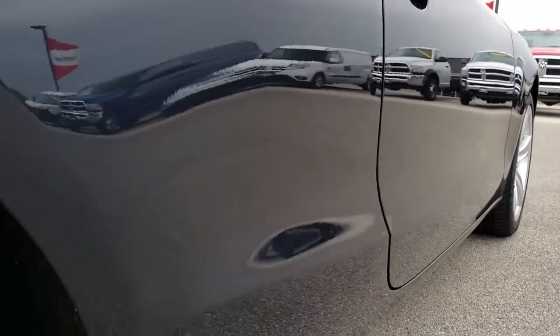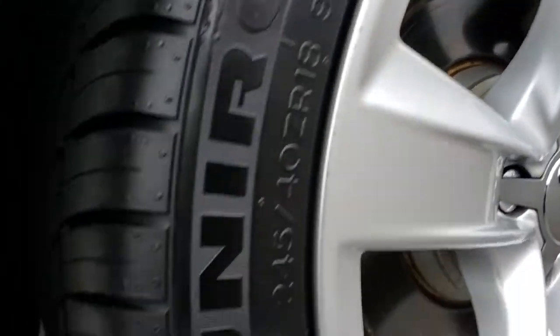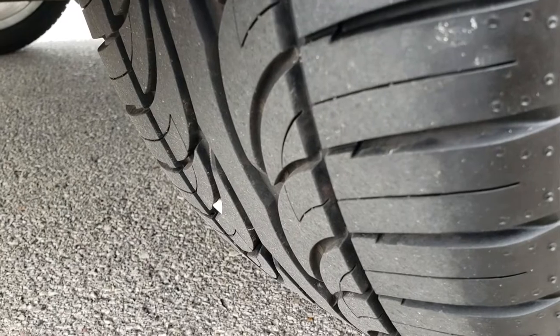Really clean down this side. This back rim is in excellent condition as well, and the back tires have just as much tread as the front tires.